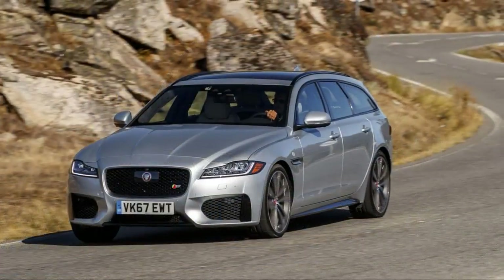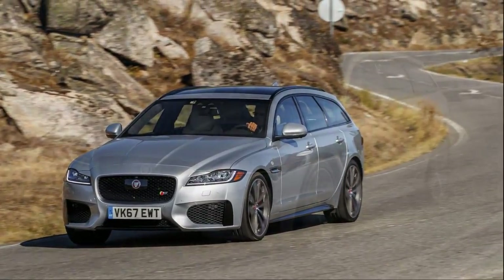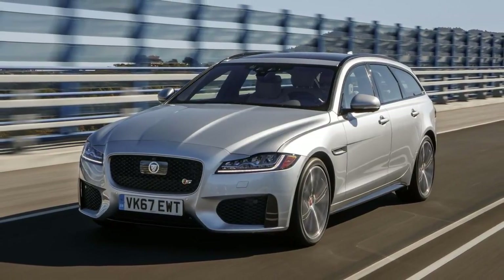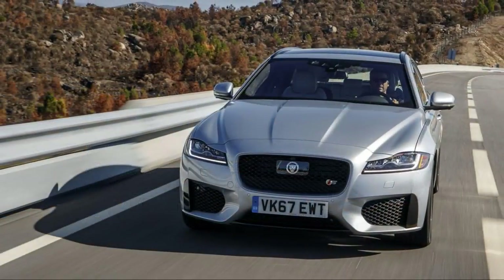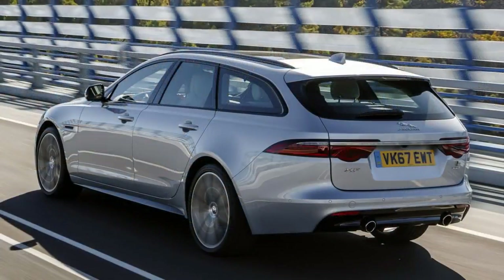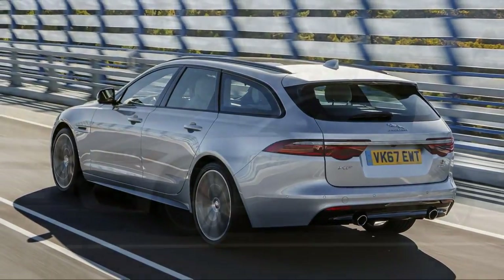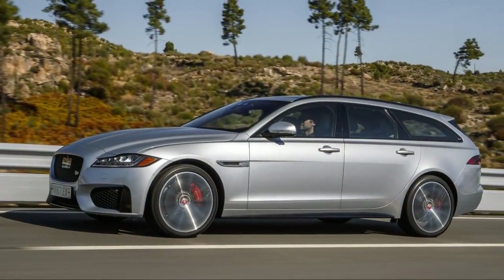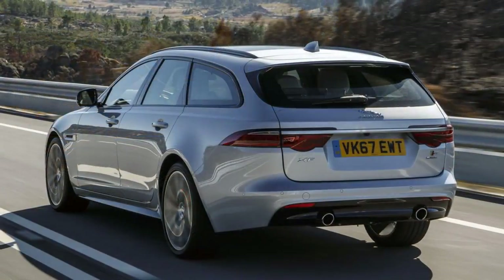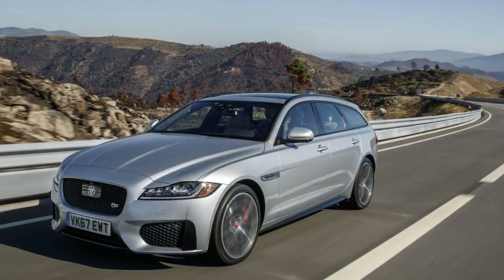This begs the nagging question: could wagons become a serious thing in the States? We spent a day bombing through Portuguese backroads to find out how the Sportbrake fares among its niche competitive set. The 2018 Sportbrake is a wagonized version of the second-gen XF Sedan that arrived in 2016. While the first-gen model only offered a wagon variant for the European market, the new Sportbrake is a global vehicle that brings a more streamlined, aluminum-intensive architecture to the table and finally gives American wagon lovers the Jag they've been craving.